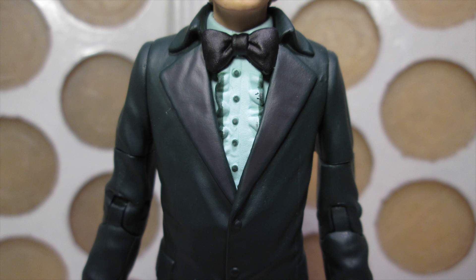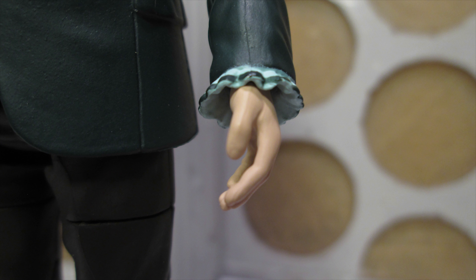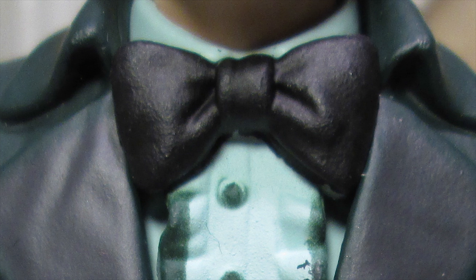Then onto the costume: the jacket is now this lovely deep emerald green, with a dark grey on the lapels, which makes it seem like the lapels have a green trim around them. The shirt is a pale green, with a darker green trim on the frills at the front, on the cuffs, and on the buttons. There is a little bit of bleed on the trim, but that's just a minor gripe. To finish it off, he has a black bowtie.